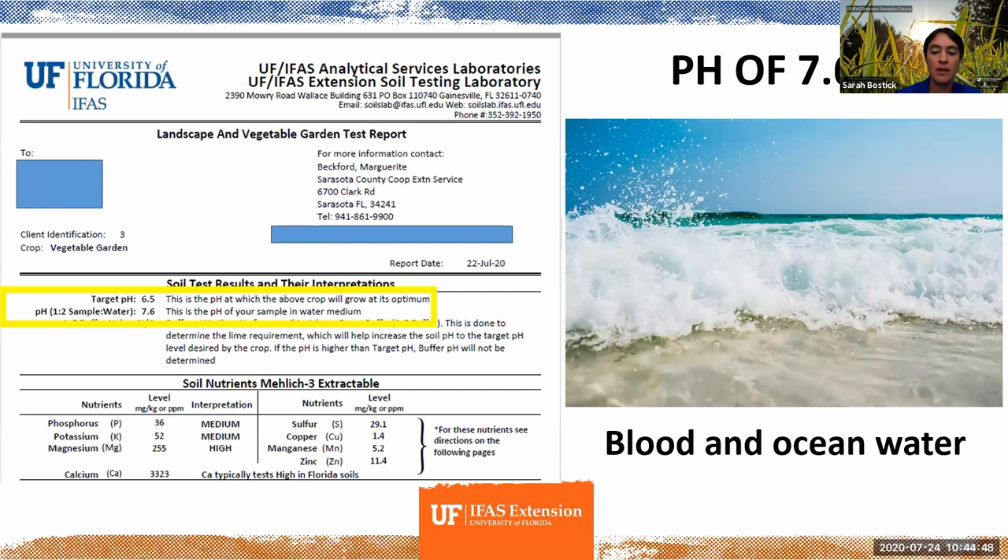Here's another soil test result. This one was in a raised bed where they brought in some compost that happened to have a pretty high pH — pretty much on par with human blood or ocean water. You can intuitively know that's not quite the right pH for growing vegetables.